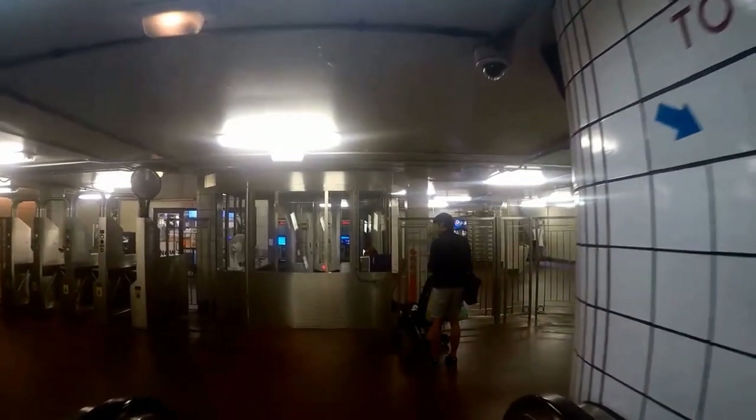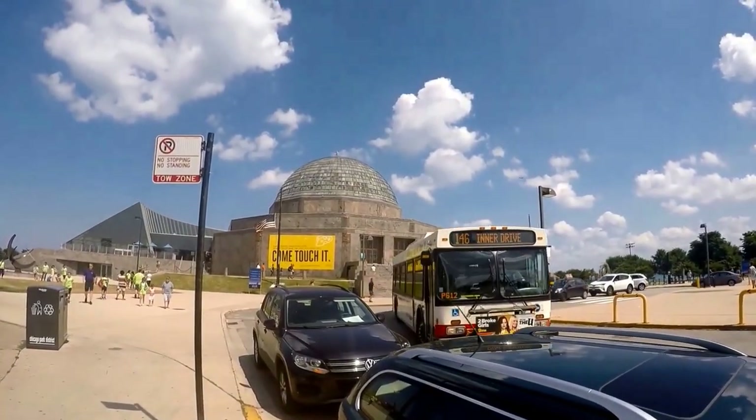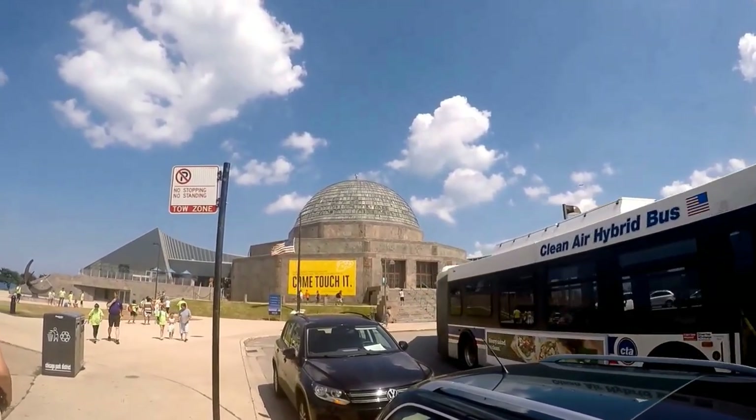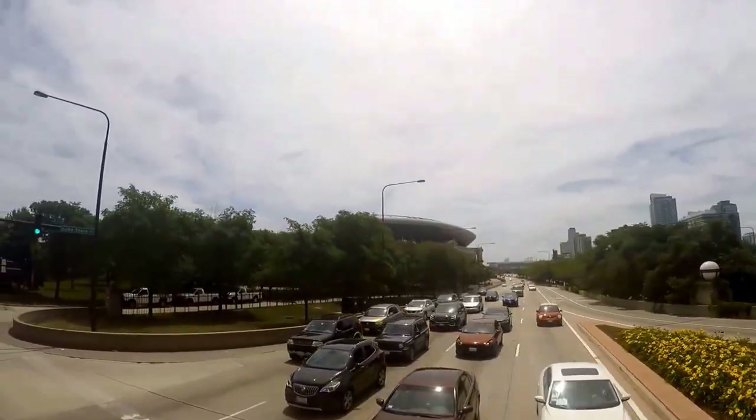More directions are provided on the Field Museum's website. The Field Museum is open from 9 a.m. to 5 p.m. every day of the year except Christmas Day, and the last admission is at 4 p.m. daily.